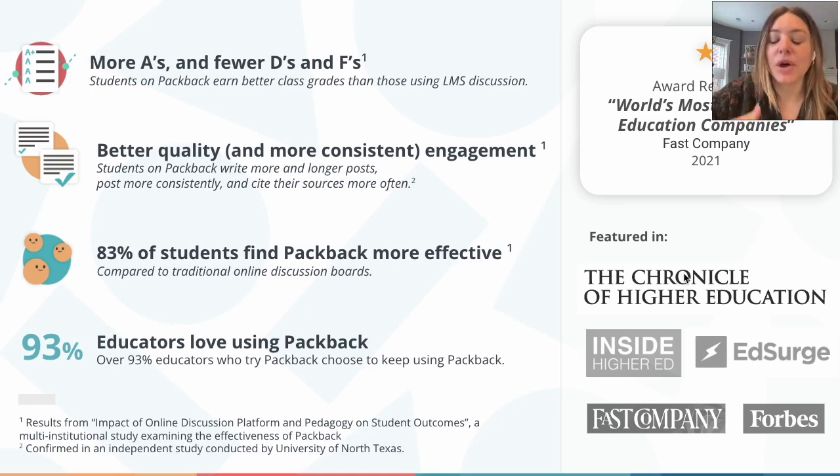That said, we saw a tremendous opportunity and need to begin creating tools that would help instructors use GPT as a superpower. Beyond that, we know that students will be using generative AI tools now and in their careers — they must be taught how to use them. Specifically, how to create high-quality inputs for tools like ChatGPT and then how to fact-check the AI-generated text.